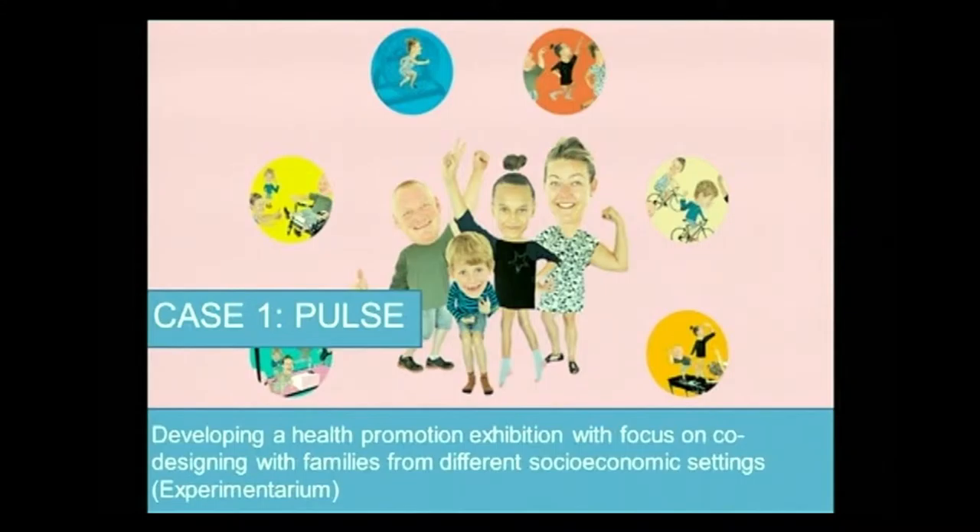Normally, at a Danish science center like Experimentarium, we're located in a very wealthy area, and quite often it's people from that socioeconomic status that come to our science center, and probably most of our products are developed to that target group as well. So in this case, we tried to involve people from different socioeconomic settings — we had the area that we're usually in, and we had an area of people who were from a less well-off area.